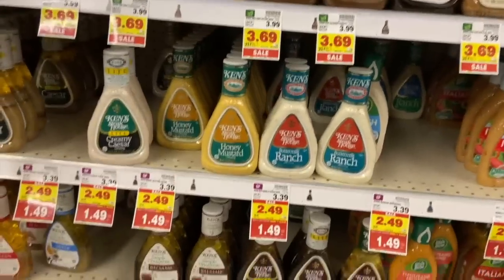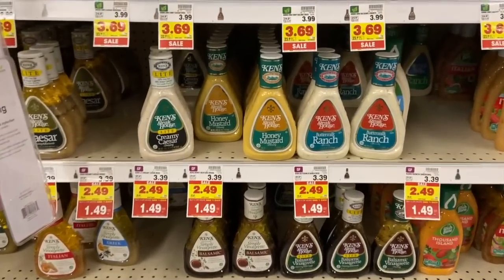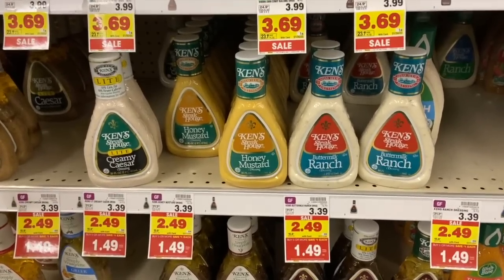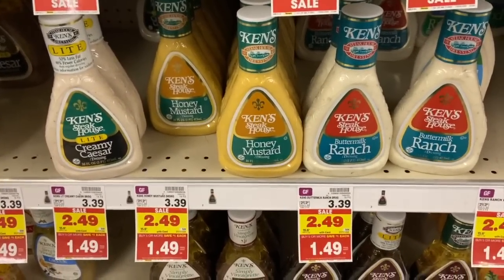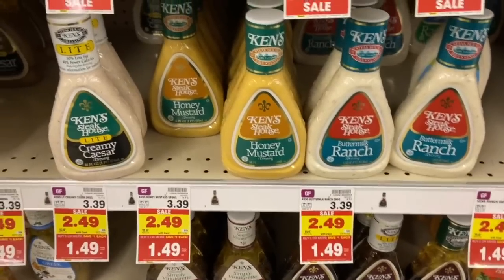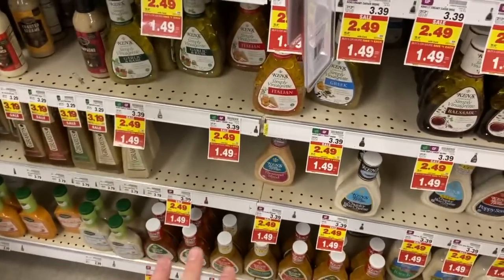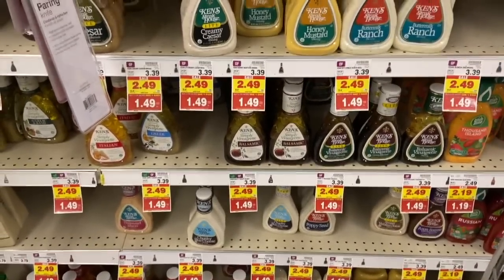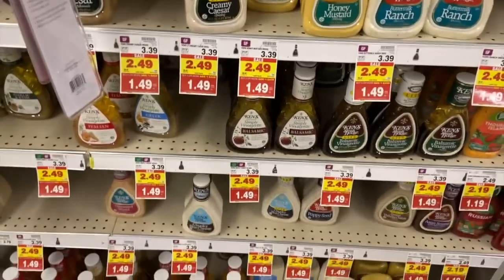Ken's dressing is on an amazing deal this week at Kroger — on sale for $1.49 Mega. From this Sunday's paper we got a $1.25 off one coupon, making these 24 cents each. We also got coupons for a dollar off the Simply and Vinaigrette varieties, making those 49 cents each. Twenty-four to 49 cents for salad dressing — you cannot complain.